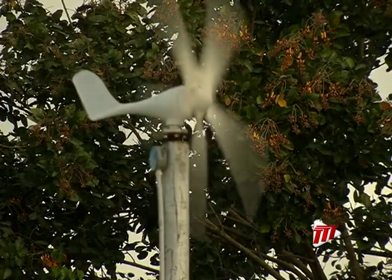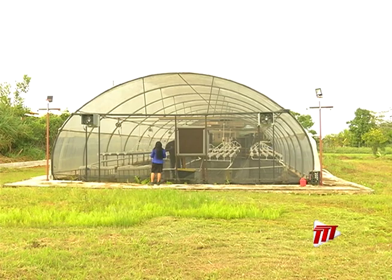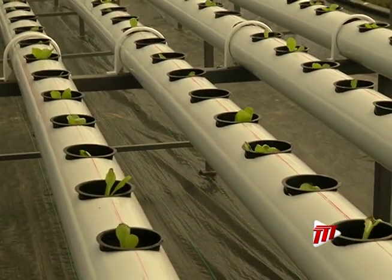Wind, rain and sun all play a part in the solar and wind-powered greenhouse at Cashew Gardens that is using hydroponics to grow pesticide-free food.